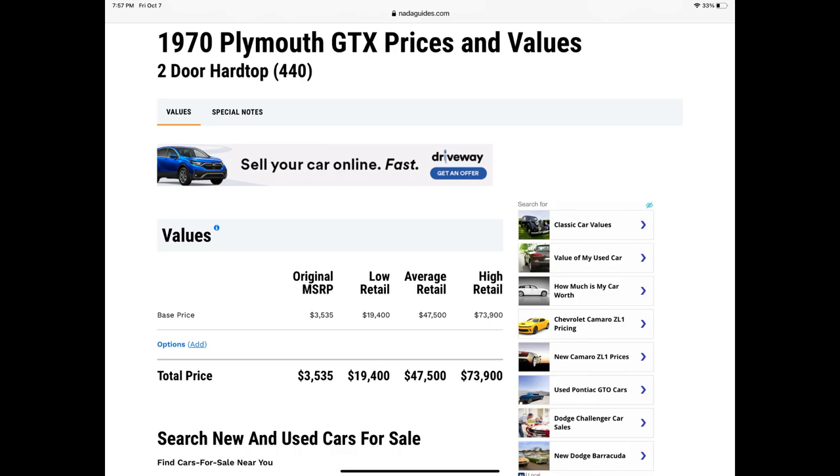Per the NADA pricing guide, low retail — meaning missing parts, mechanical issues, or interior flaws — is $19,400, and it can go all the way up to $73,900 for a Concours 100-point Pebble Beach car. These are just baseline numbers; with classics, it's worth what somebody will pay. According to Hagerty, the highest-selling one to ever hit the market sold for $300,000, which is more than three times NADA's highest price of $73,900.